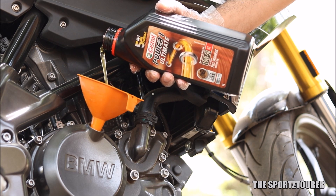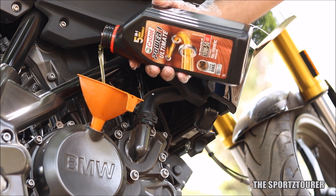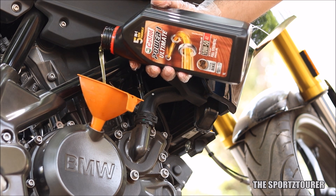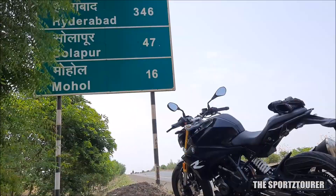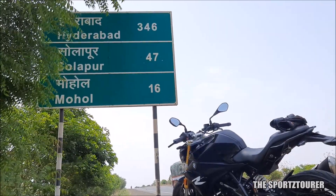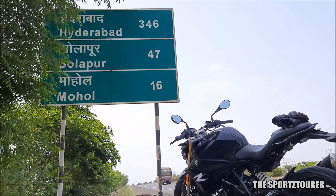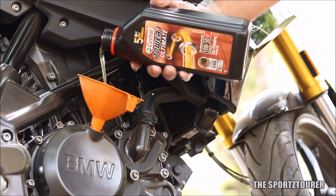This review is coming after doing 2000 plus kilometres with the Power & Ultimate Superbike 10W50 in my BMW G310R. I did use it in the city as well as on the 1500 kilometre ride to Hyderabad and back, which pretty much cleared up a lot of stuff about the engine oil. By now it is clear to me that the G310R kind of runs hot, so the engine oil has a big responsibility to play here.